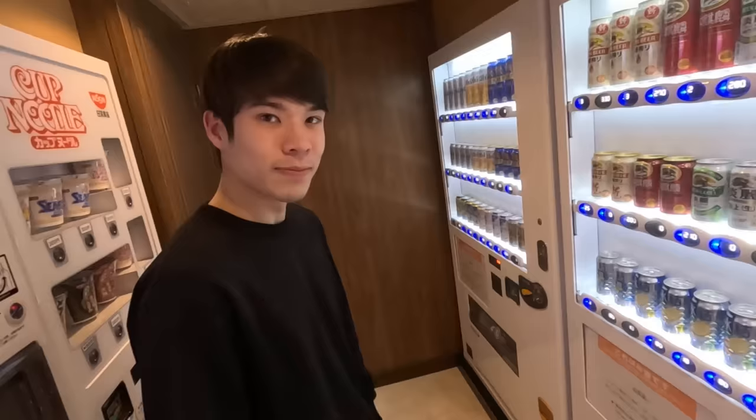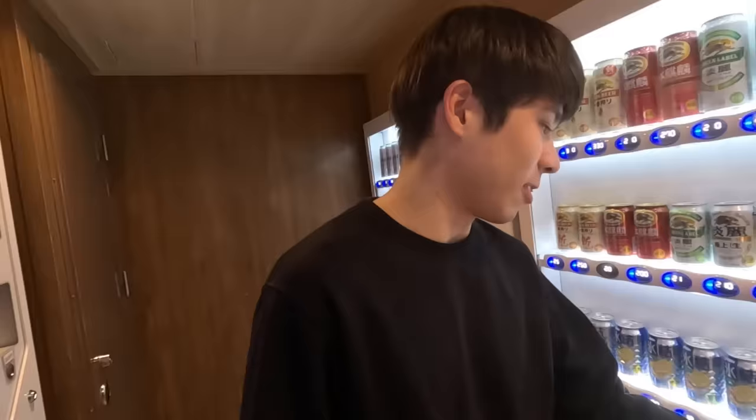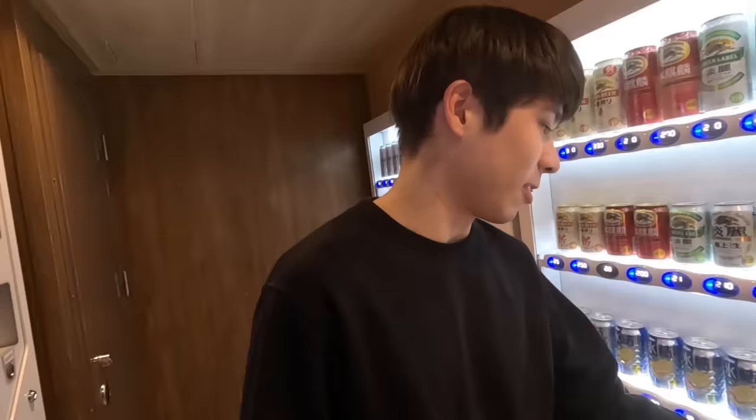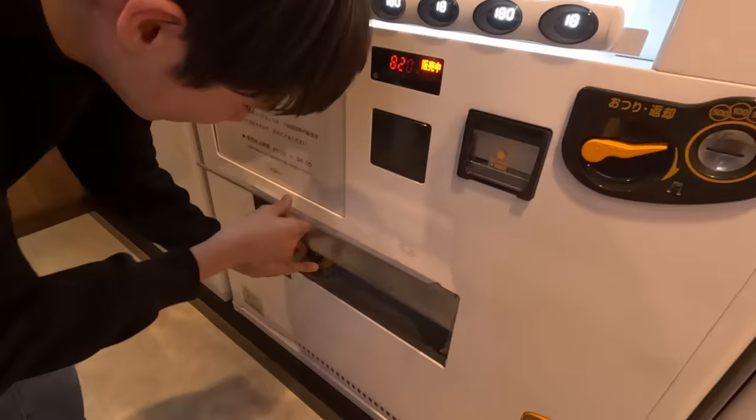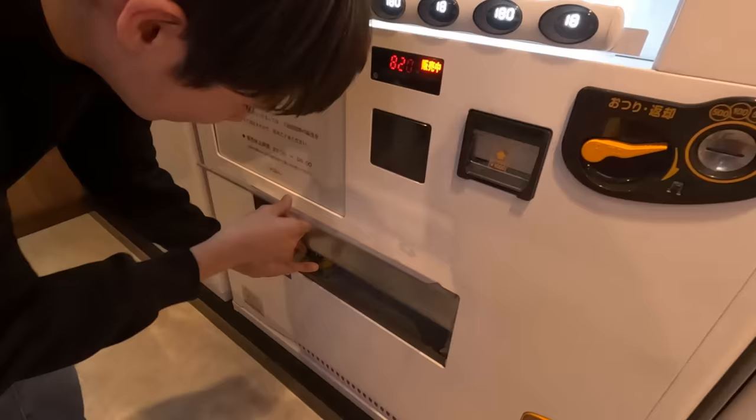Okay, you're up! I'm having the pineapple. They've got pineapple?! Pineapple is five percent. That's a new one! Oh, beautiful — I love that picture on the can.